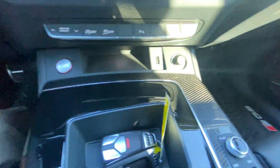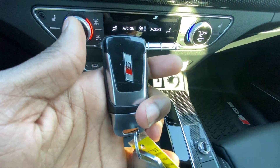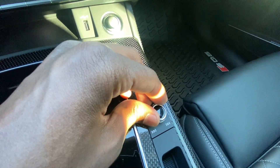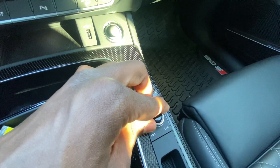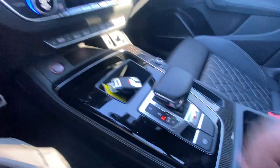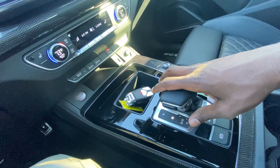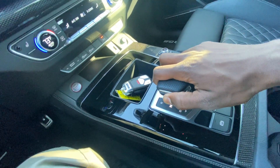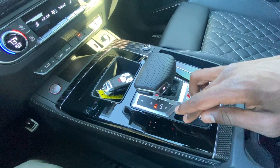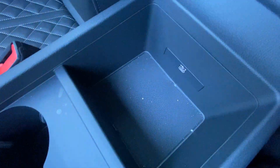Down here we have a 12-volt outlet, a USB-A port, and push-button start with the key fob nearby. For volume, adjust up or down, click to mute audio, or use it as a tune knob and for track navigation. For the shifter, press the button and pull down for drive, pull up for reverse, tap down for neutral. In drive, tap up a little for neutral. Press P for park, and pull up on the electronic parking brake to engage; press the brake and push down to disengage. Bottle holders and a storage compartment with a USB-C port are here too.